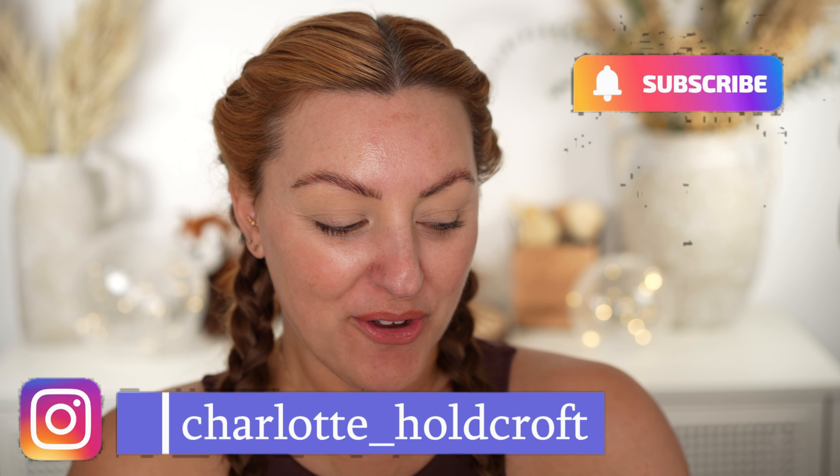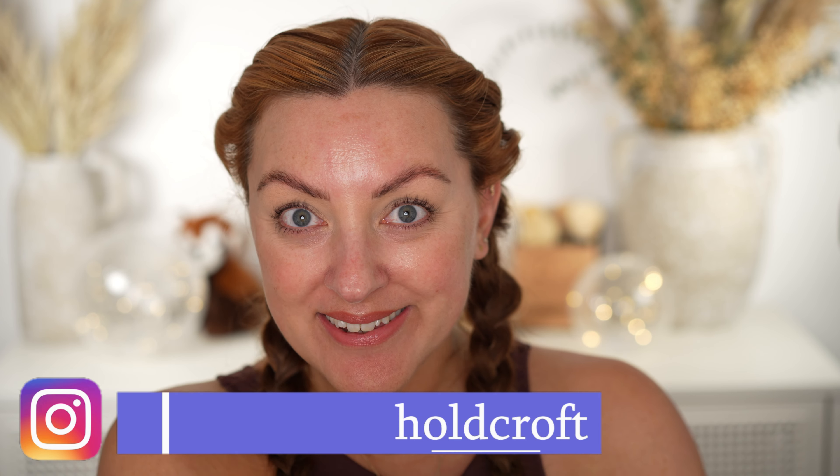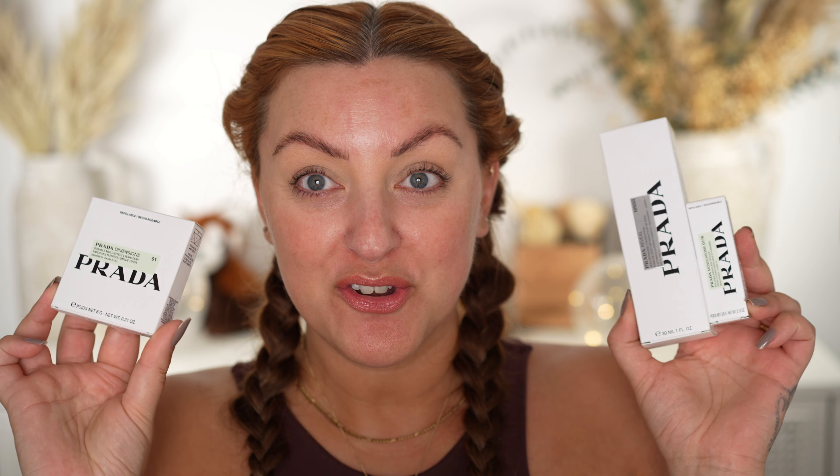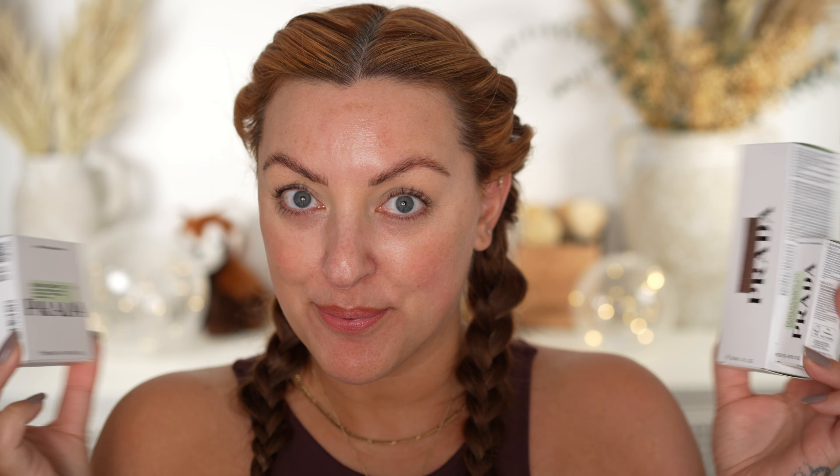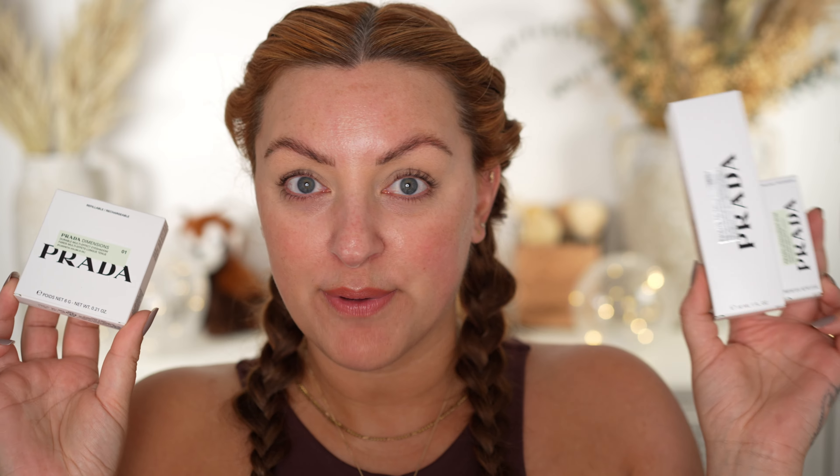Hi guys, welcome back to my channel. I hope you're having a great day so far and welcome to today's video, which I am so excited for because we are going to be trying out some new Prada makeup. Prada have entered the makeup and beauty space. I've got eyeshadow, foundation, lipstick. So without further ado, let's get started.